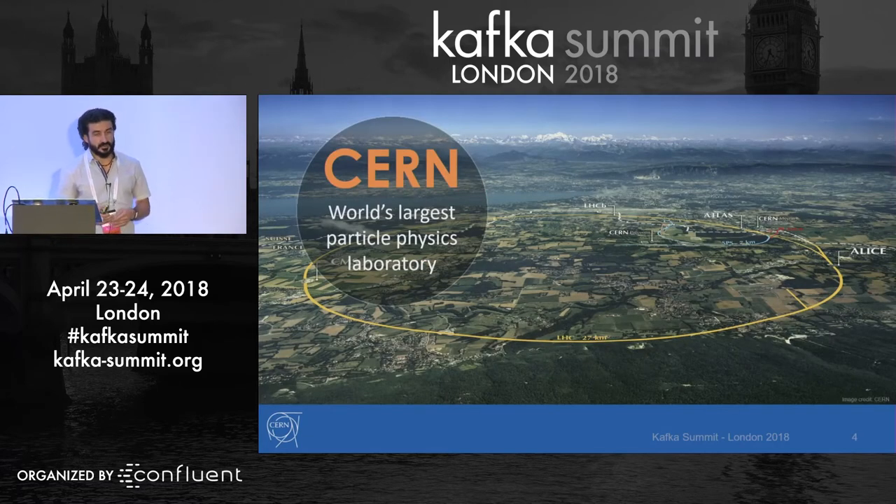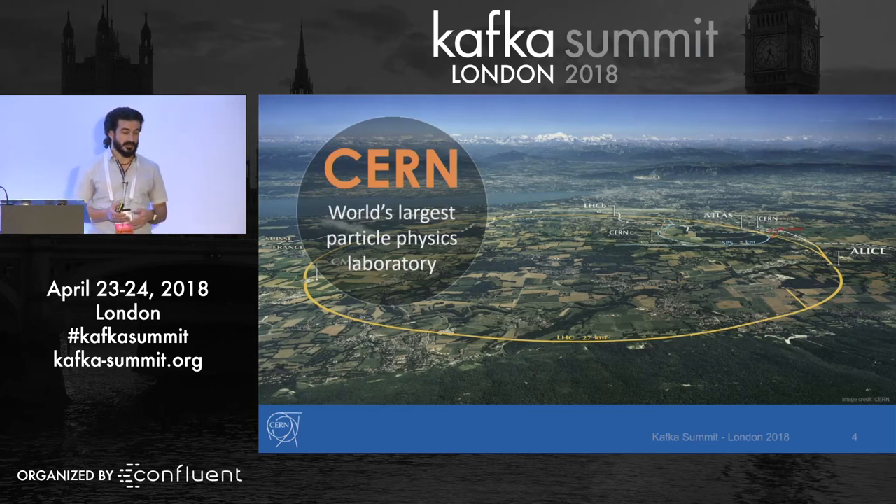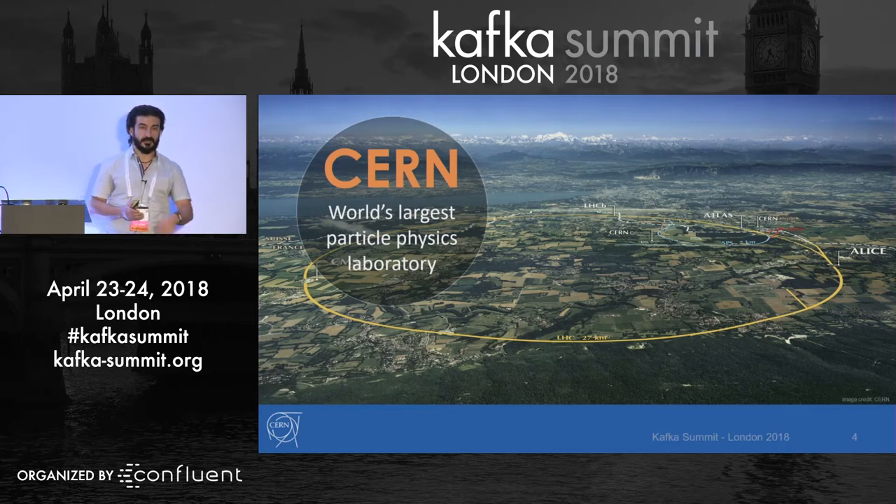CERN is located on the border between France and Switzerland, very close to Geneva Lake and very close to Geneva. You can see Mont Blanc at the end of the picture, and other mountains at the top. There is even a little ski resort on the bottom right — it's very good for lunch break.